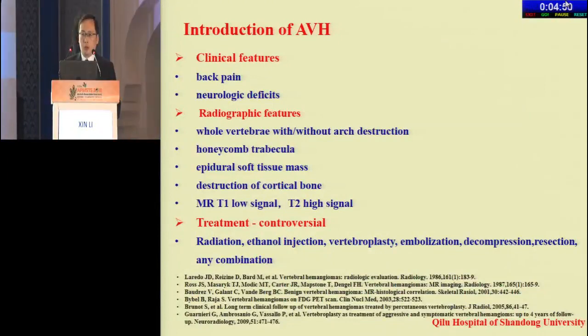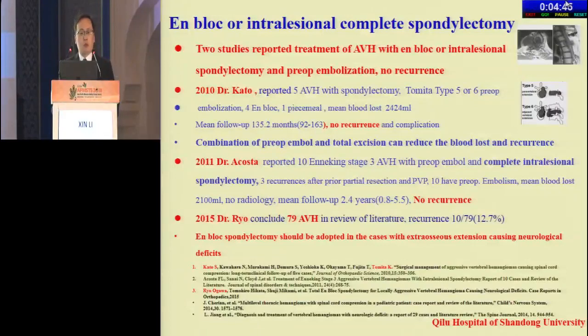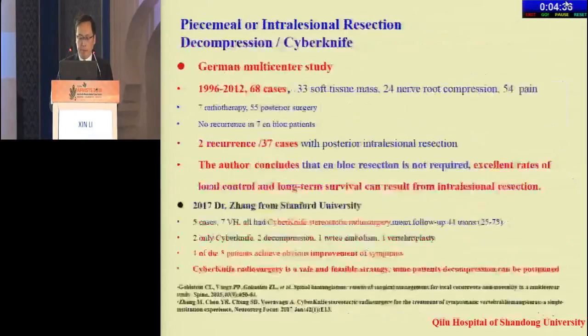The treatment of BVH is still controversial. Two studies reported treatment of BVH with en-bloc or intralesional spondylectomy and preoperative embolization, with no recurrence reported. Another choice is piecemeal or intralesional resection, decompression, and/or CyberKnife. A German multicenter study reported 68 cases, finding two recurrences in 37 cases with posterior decompression, concluding that excellent local control and long-term survival can result from intralesional resection.